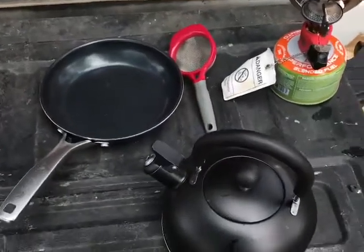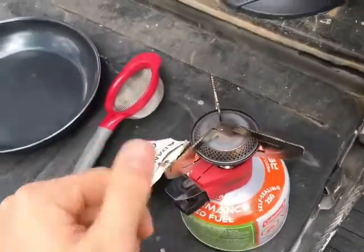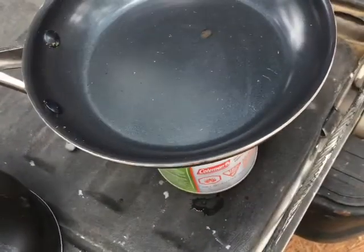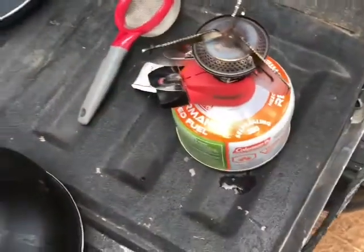You may be wondering how do I cook in here. Got a little gas stove. Just turn that knob and heat up. Put my pan on there. Put whatever I'm going to cook on there and cook it. That's basically it.